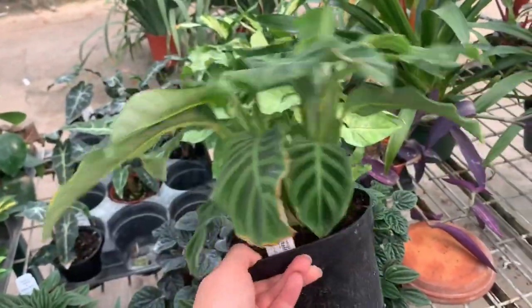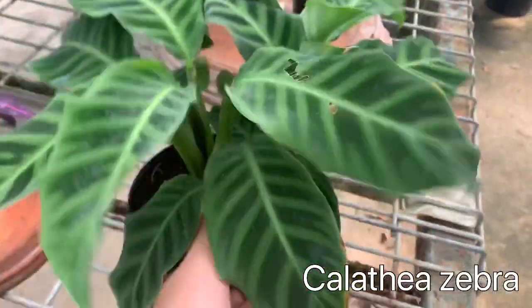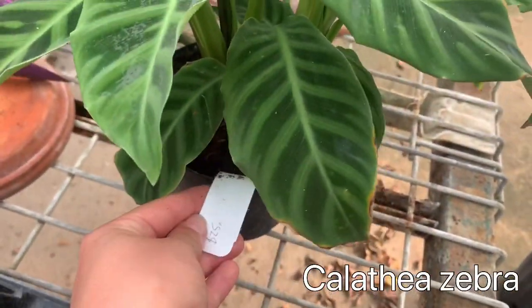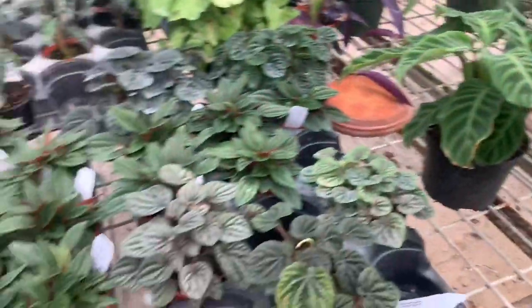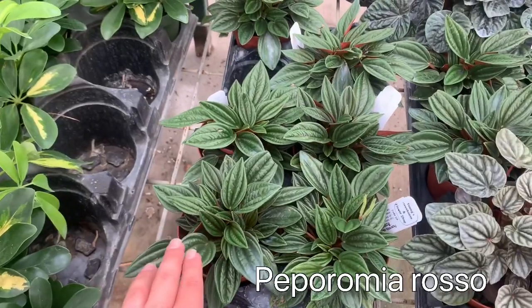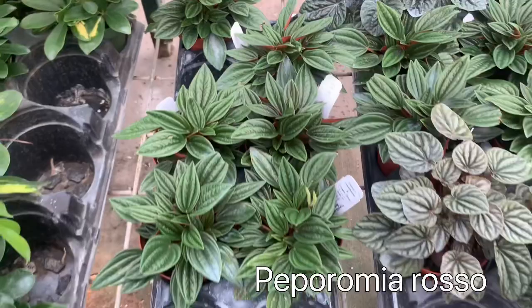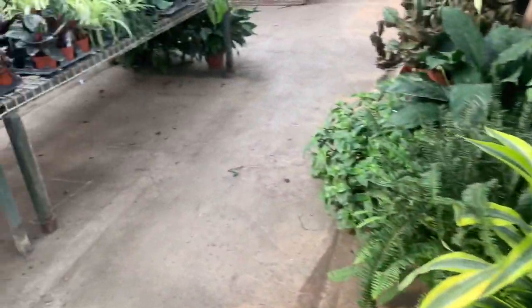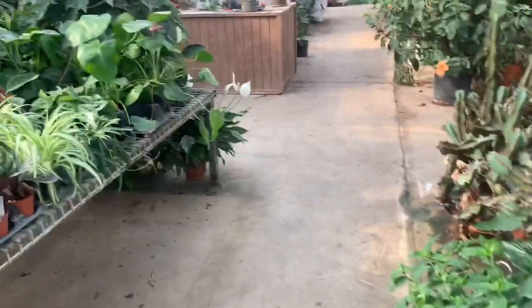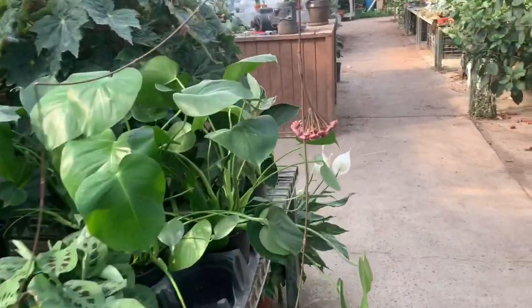Here is a Calathea zebra plant at $25. Here is a Peperomia rosso — I have a smaller one at home and I absolutely love it. I cannot get over this; this is so adorable.